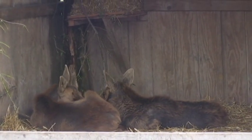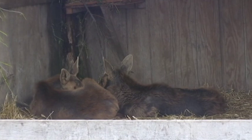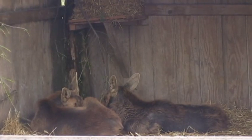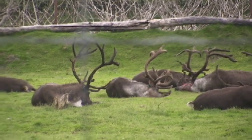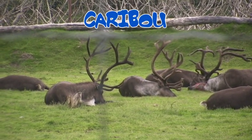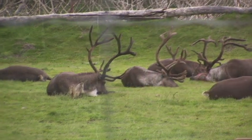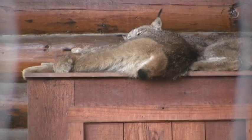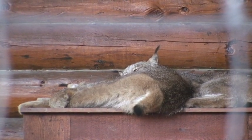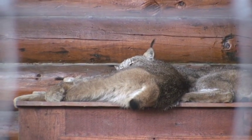Across from the ox were some orphaned moose. Moose can become orphaned, for instance, if their mom is killed by traffic. Whenever you think you see a wild orphan animal, always call the proper authority so they can assess the situation. Here was a herd of caribou, an animal that we were hoping to see here in the wild in Alaska. And for me, another animal I would also love to see in the wild would be the beautiful lynx. These two were doing what cats do best — sleeping the day away.